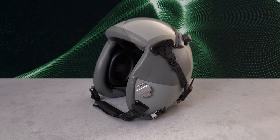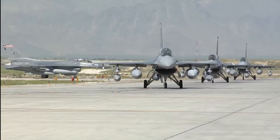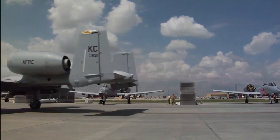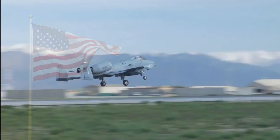Scout is the Polhemus flight qualified ultra lightweight tracking system designed for live aircraft applications. Scout provided tracking for the highly acclaimed helmet mounted cueing system aboard the F-16 and the A-10.